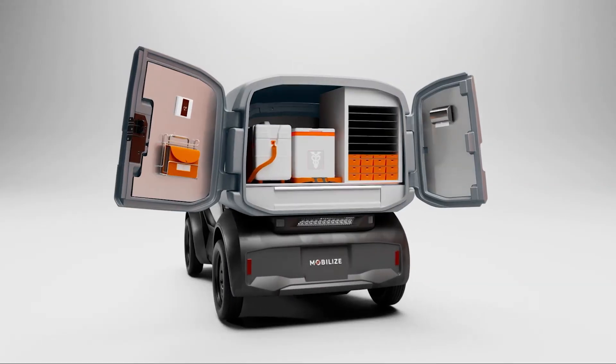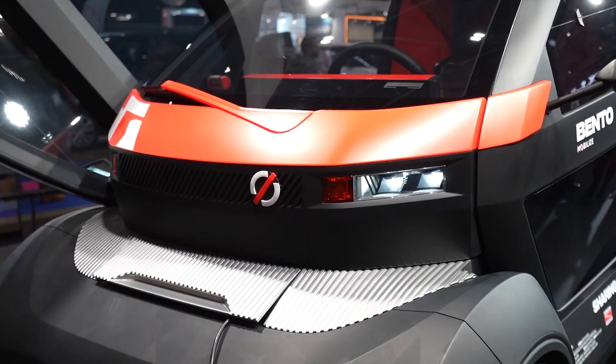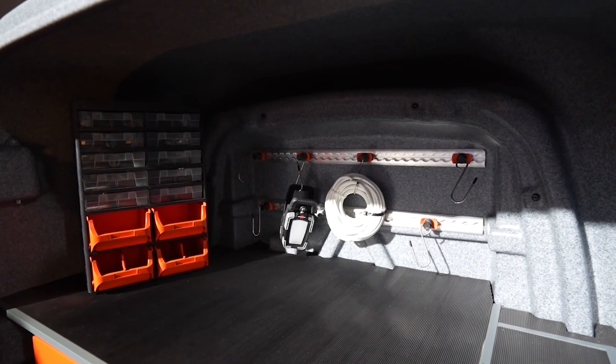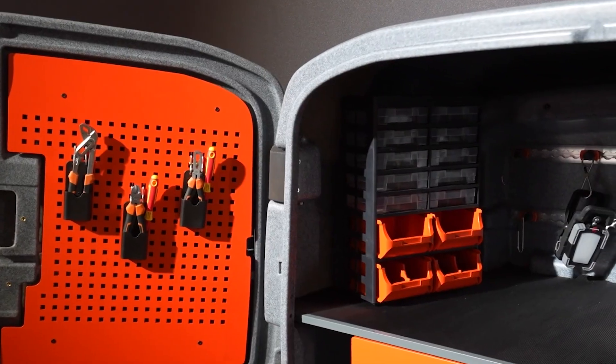At just 2.54 meters long and 1.30 meters wide, this tiny powerhouse doesn't crowd public spaces. The eye-catching rear box — think of it as a stylish rucksack —